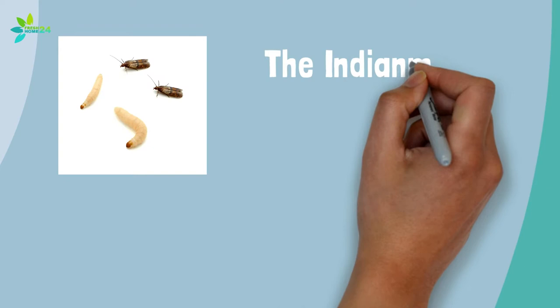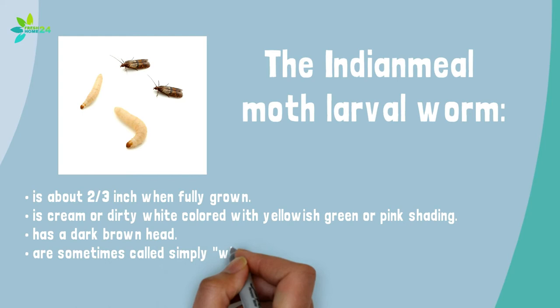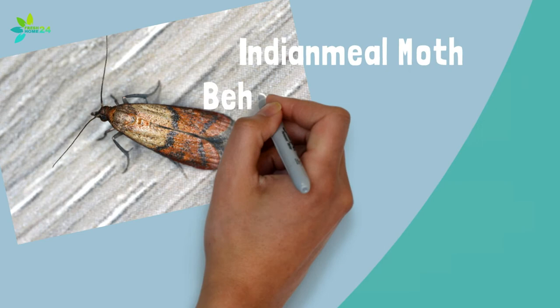The Indian meal moth larval worm is about two-thirds inch when fully grown. It is cream or dirty white colored with yellowish green or pink shading, and has a dark brown head. They are sometimes called simply white worms with black heads.